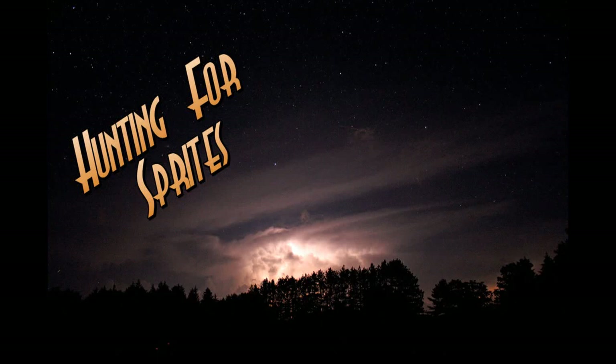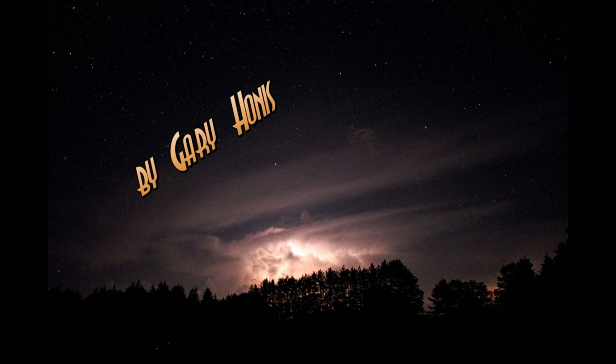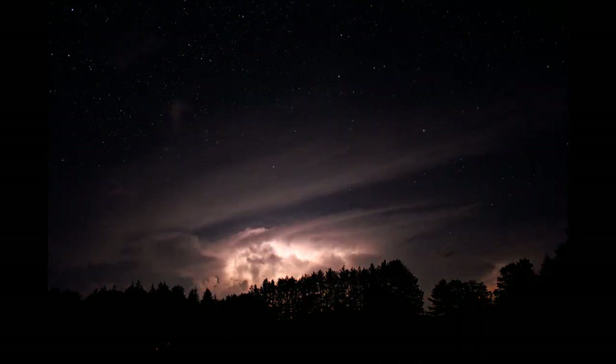We were at Cherry Springs Dark Sky Park, observing under very clear skies, and I started taking photographs of a lightning storm off in the distance. Now if you look at these two photos, which we alternate between, do you notice anything different that appears between them?